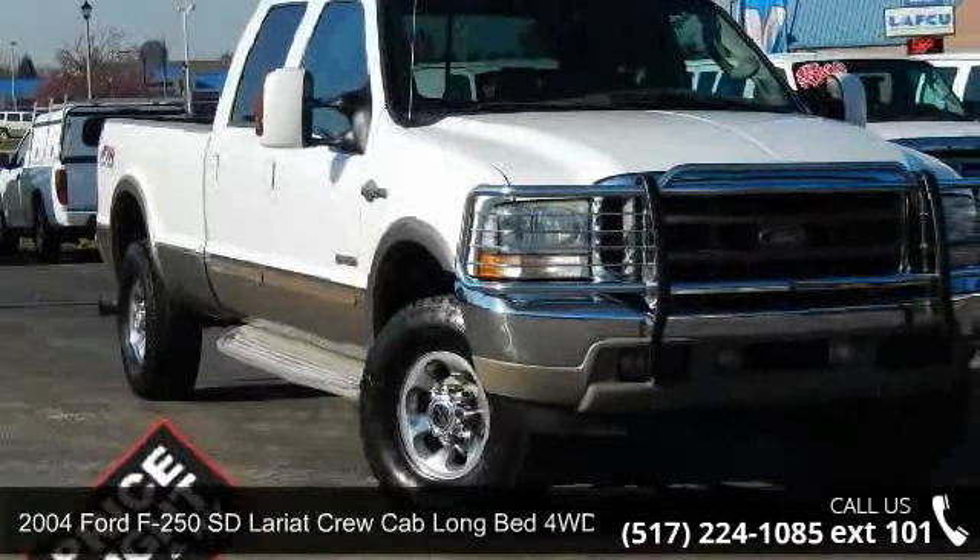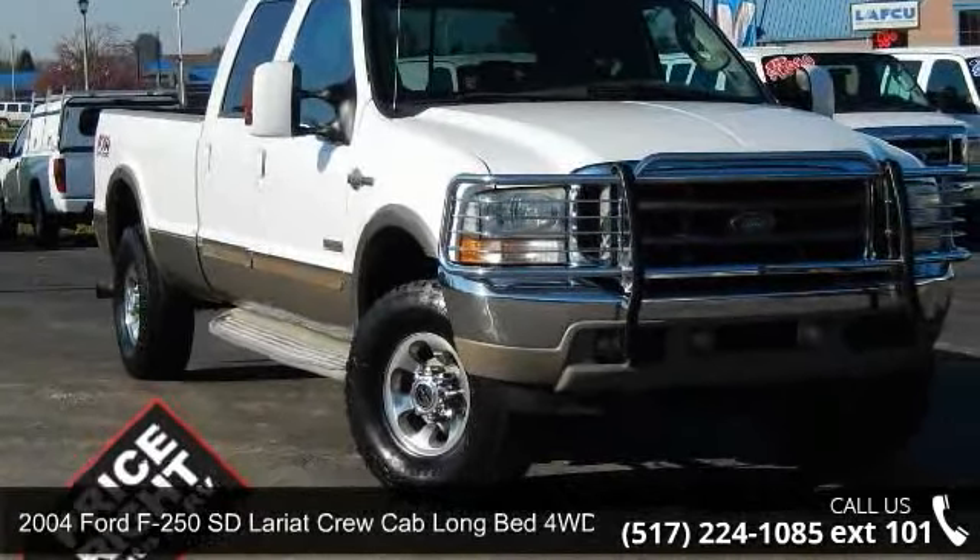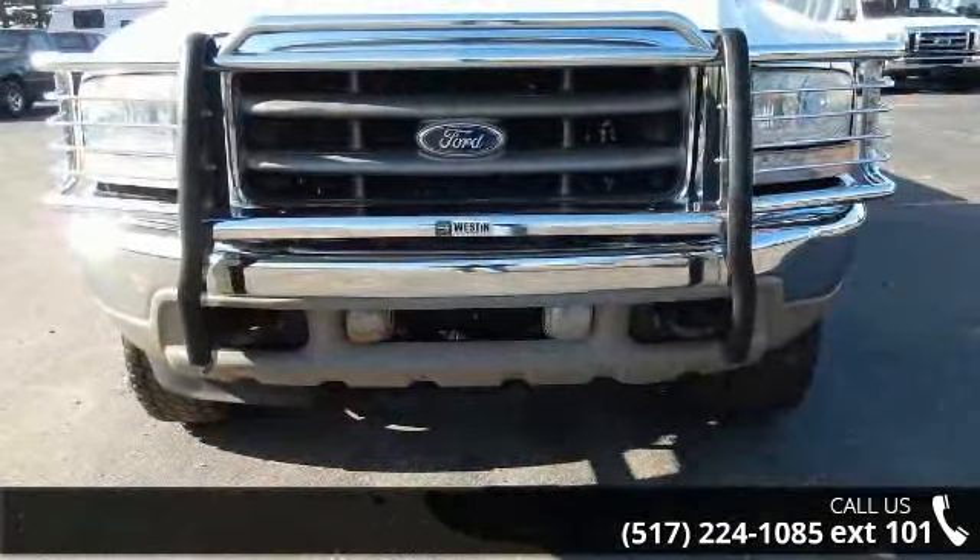Imagine yourself in this 2004 Ford F-250SD. This may be the set of wheels you've been looking for.